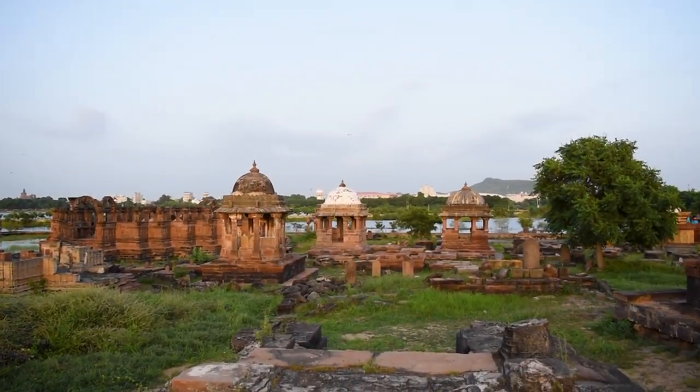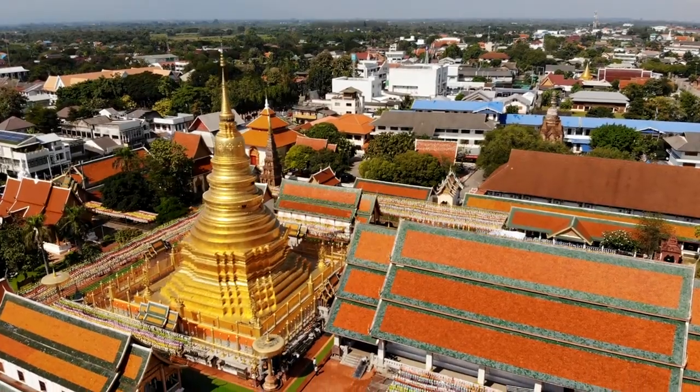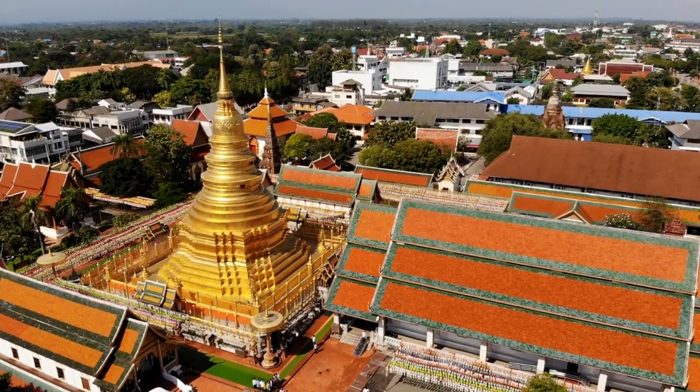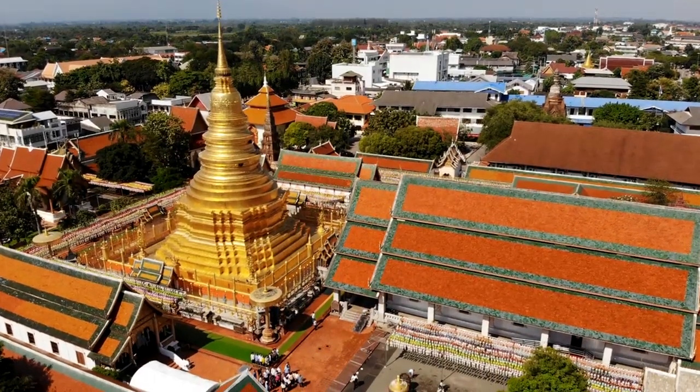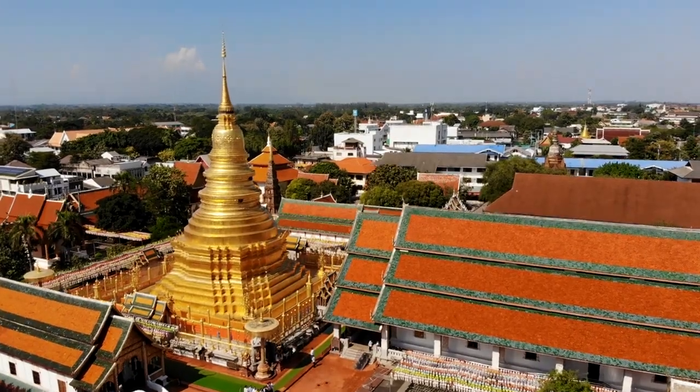Visitors can wander through the tranquil surroundings of Gaitore-ki-Chatrian for free, admiring the craftsmanship of these memorial structures and paying homage to Jaipur's royal heritage.